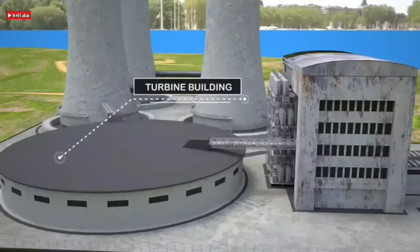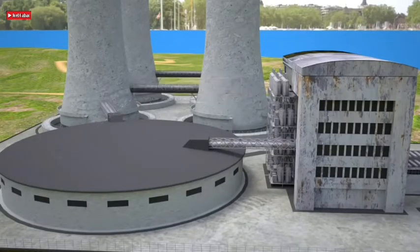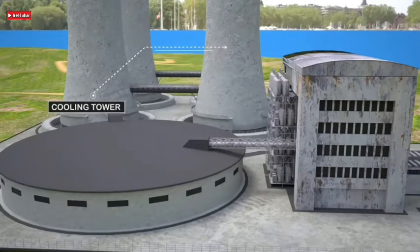The turbine building is the key building of the conventional island. It houses a turbine, generator, condenser, and other equipment used for conversion of thermal energy from pressurized steam to mechanical work used to drive the generator. Also, a cooling tower can be part of the nuclear power plant, but it is not necessary — many nuclear power plants do not cool the cooling water via cooling towers.